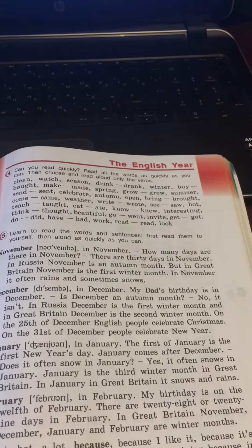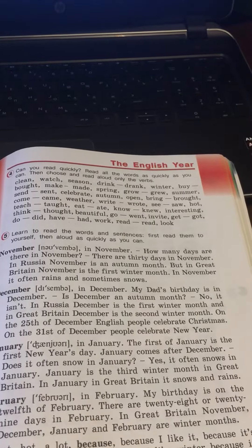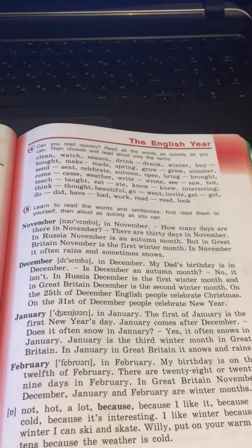January is the third winter month in Great Britain. In January, in Great Britain, it snows and rains.